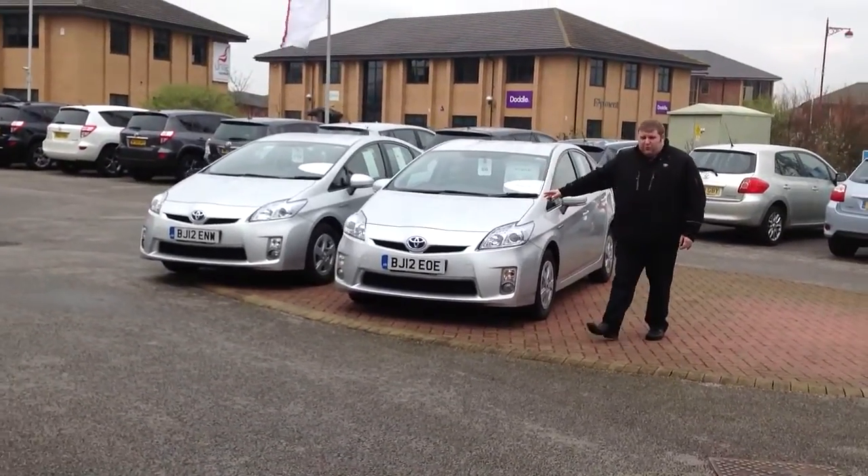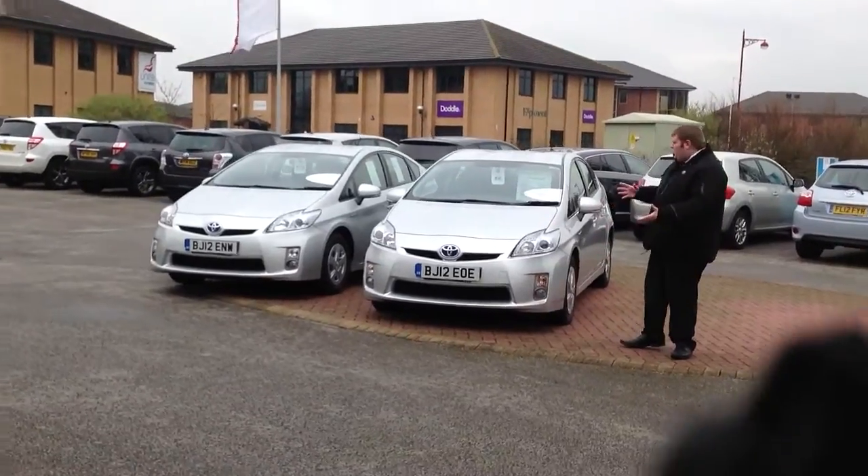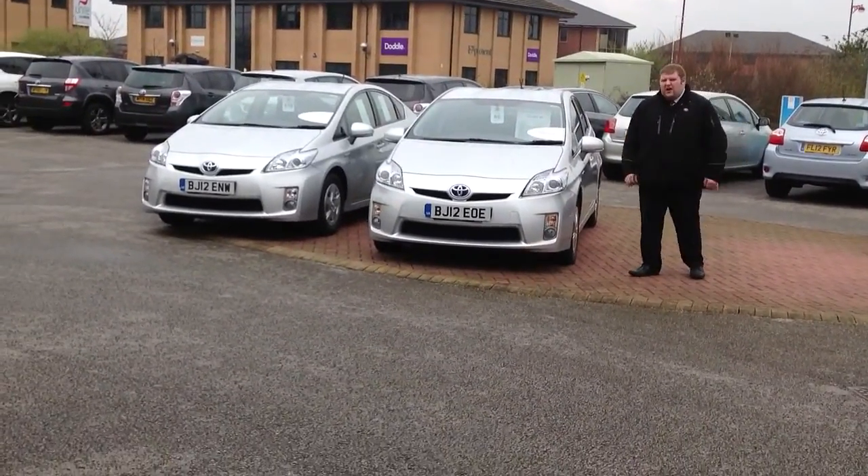I've got these two here, both 12 plates, both going roughly to say about 30,000 miles, something around there.